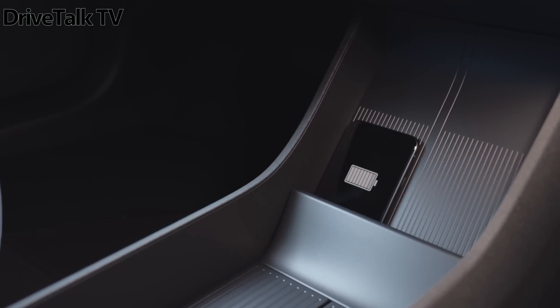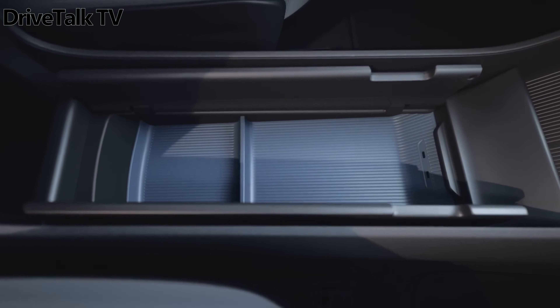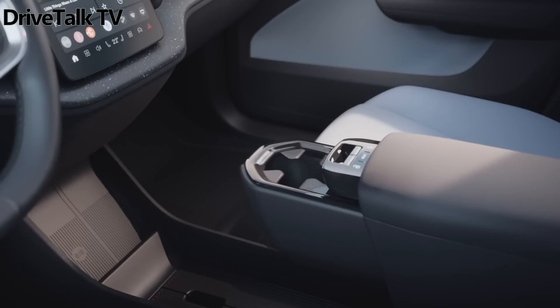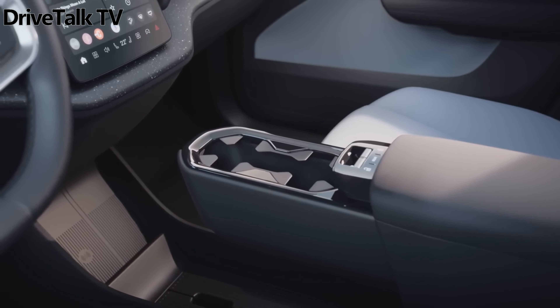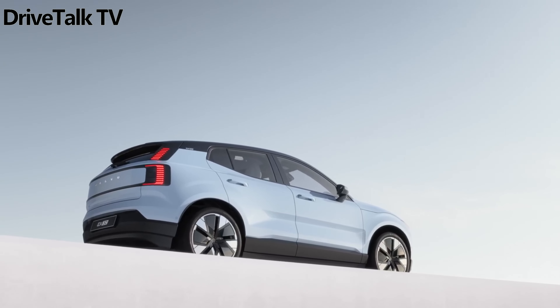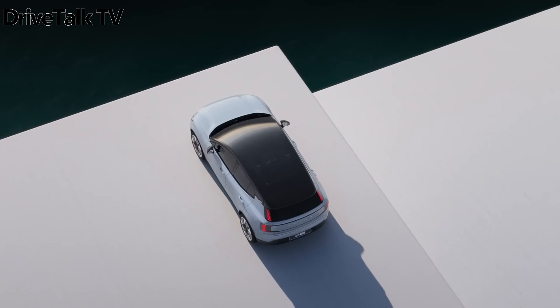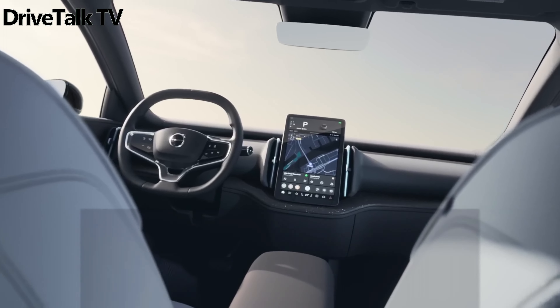Upgrading to Plus at $40,195 affords a premium Harman Kardon sound system, a dual-top panoramic roof in Onyx Black, and 19-inch wheels. The Ultra at $41,895 adds the next generation of Pilot Assist with lane change assistance, a 360-degree camera with a 3D view, and Park Pilot Assist.